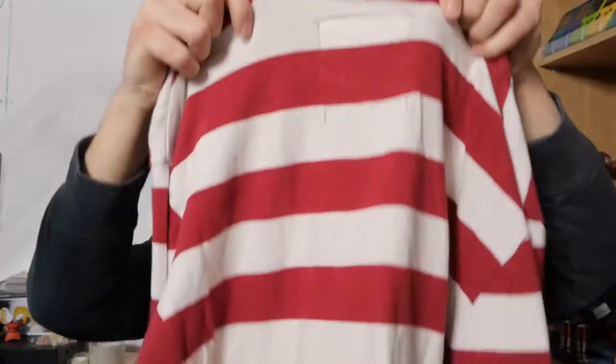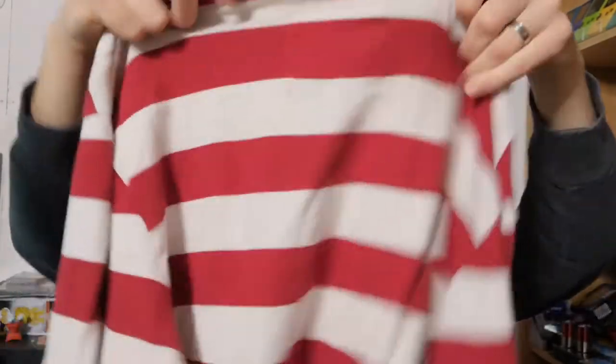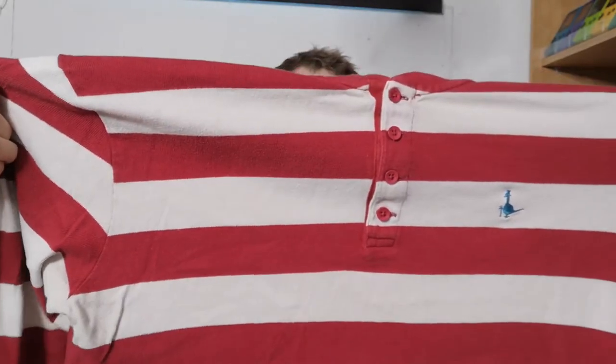Next up is Jack Wills — Fabulously British. Red and... oh, this is like a Where's Wally type of thing. That was a quid as well. This is size large.